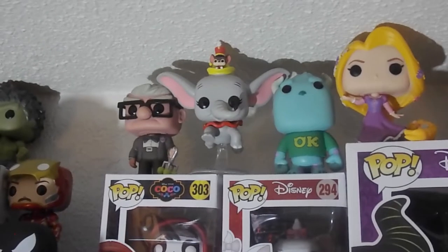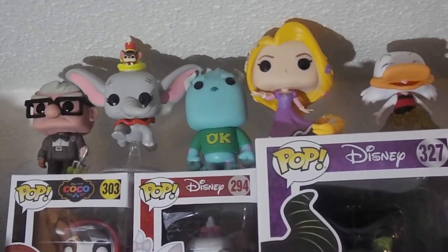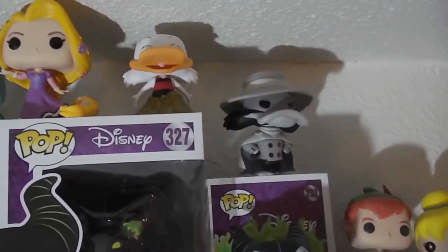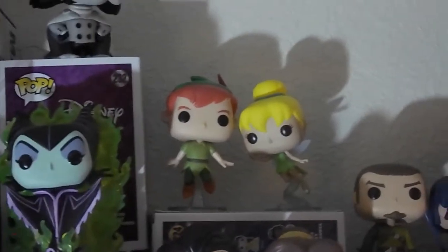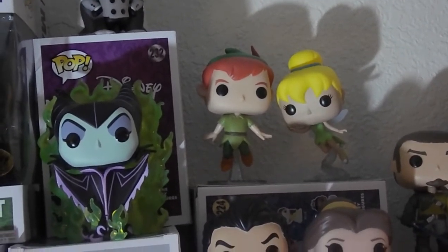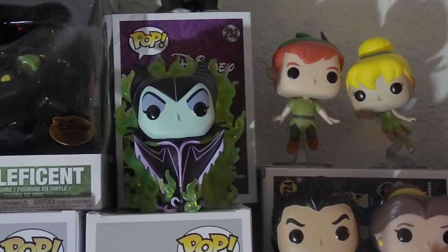Just to highlight some of the ones we really like — of course this guy was our first Disney pop. We've got Carl and Monsters University Sully next to him. Scrooge McDuck and Negaduck up there — we really like those. Those are both exclusives. Jeff is much better at keeping track of things — I just like how they look.